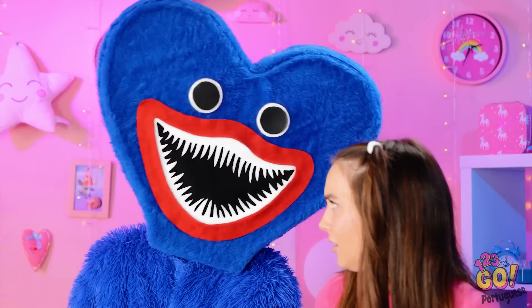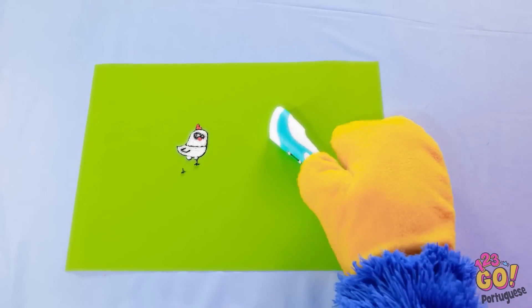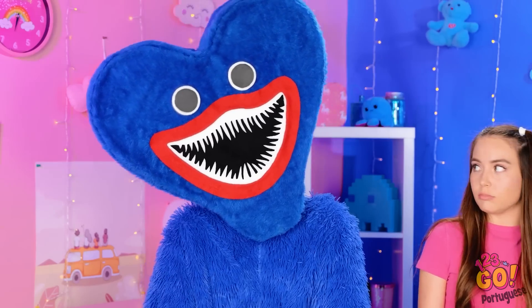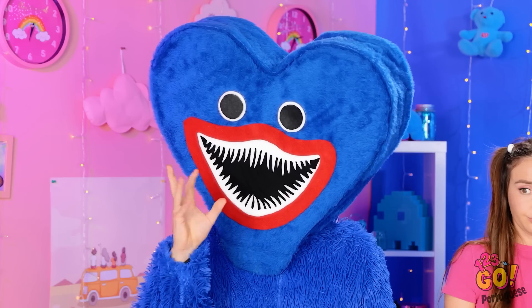Então, e aí? Que situação. Uhul! Não consigo pegar a caneta. Você não consegue nem pegar a caneta. Você precisa de dedos, não acha? Viu? Cinco dedos. Tipo esses cinco dedos aqui? Por favor, me fala que não é verdade.